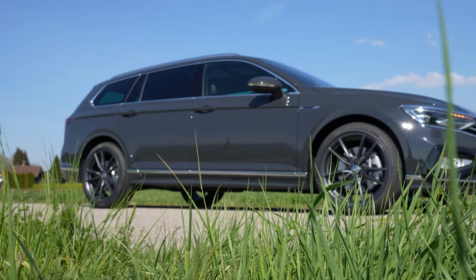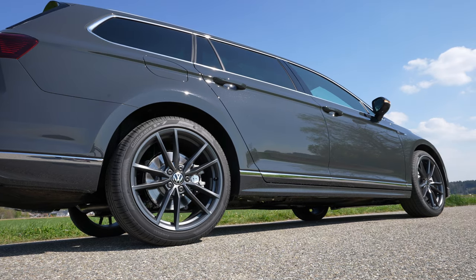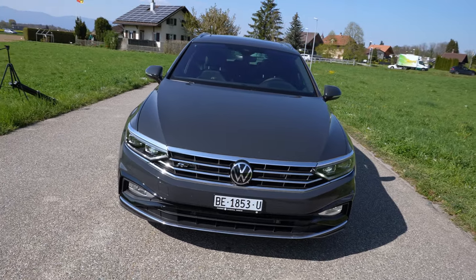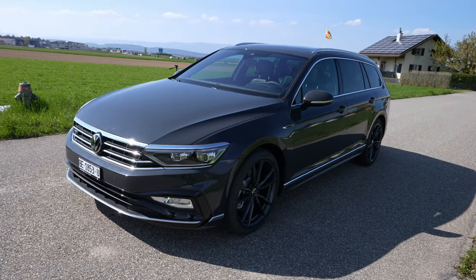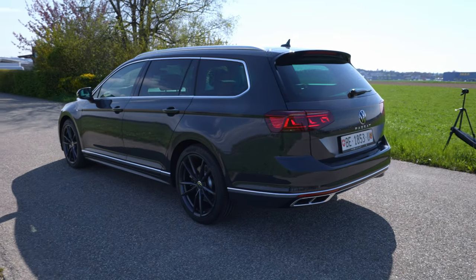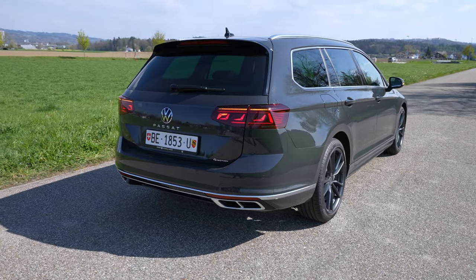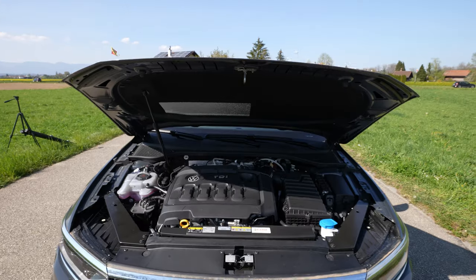At the end of this video you will know everything about this Volkswagen Passat. It's not a brand new version — this is the 2020 facelift version, and it comes with some new features from Volkswagen that you will also see on brand new 2021 cars. Even though the exterior design is kind of classic, it comes with some great features.